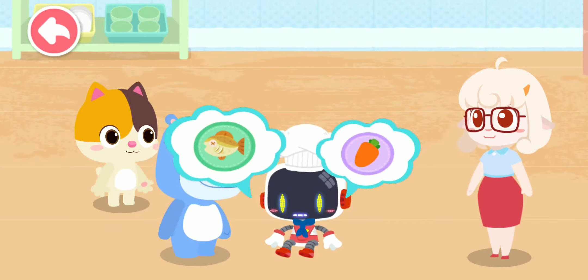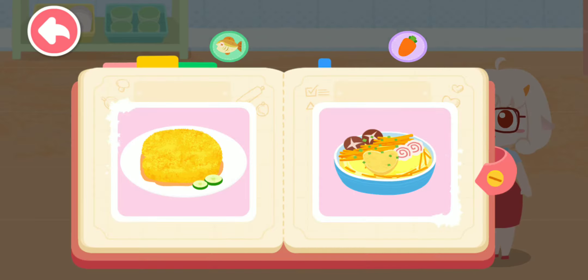You need to eat more fish and carrots. Fish and carrots can make you see clearly.